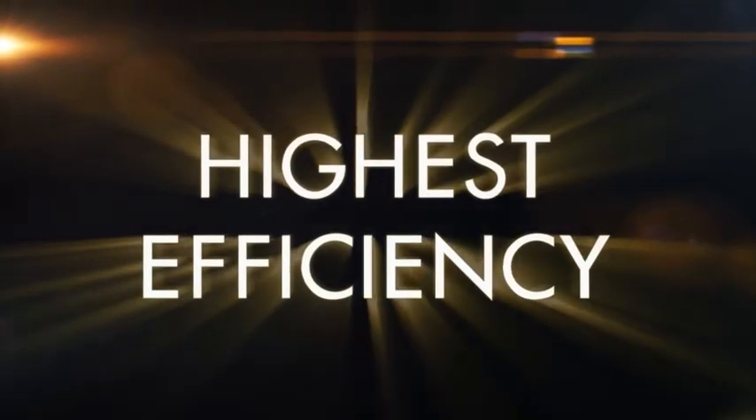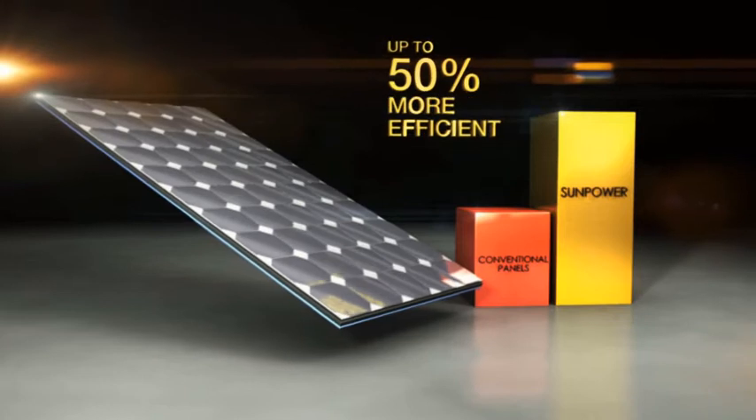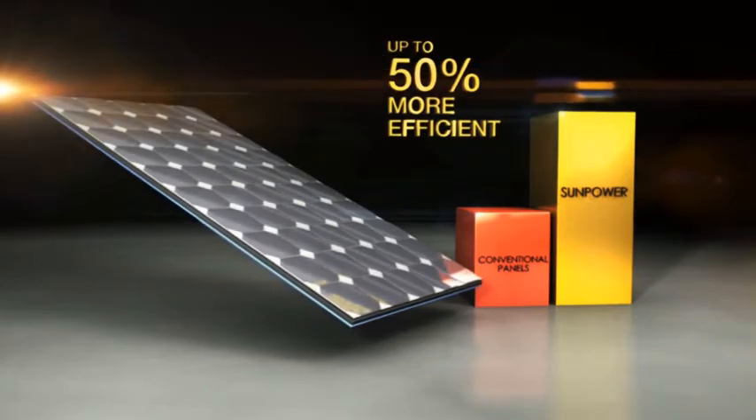SunPower's products hold the world record for energy production. And SunPower's solar panels are the world's most efficient — up to 50% more efficient than conventional panels.